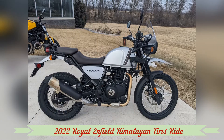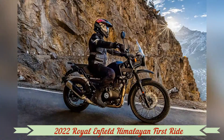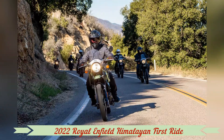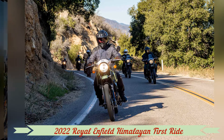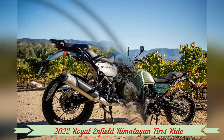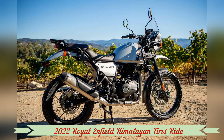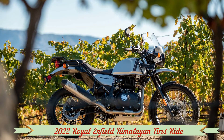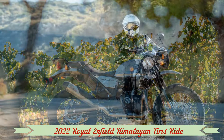The Himalayan doesn't get a full overhaul for 2022, but enjoys several updates with an emphasis on rider comfort and delivering a better overall ride. Both front and rear cargo racks have been modified — the front rack with a slimmer design to give taller riders more legroom, and the rear rack with a lower, stronger profile for better luggage mounting and an easier time getting on and off the motorcycle.